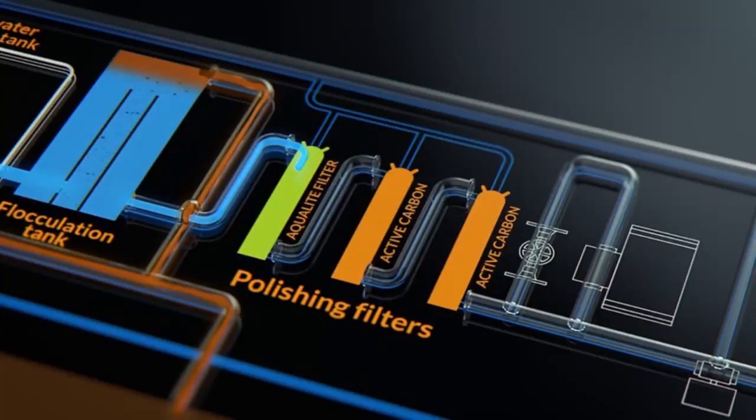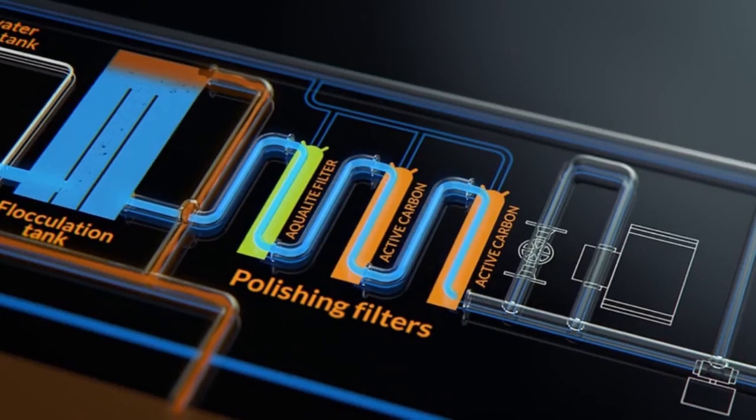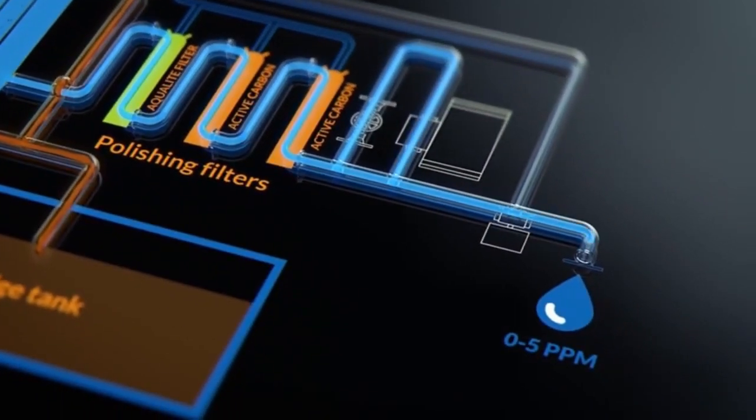The aim is to remove all of the pollutants from engine room bilge water, so that only clean water goes into the sea.